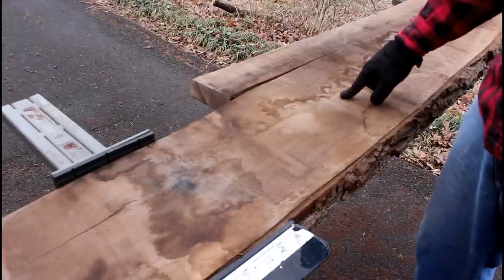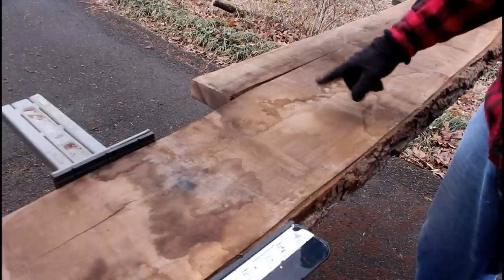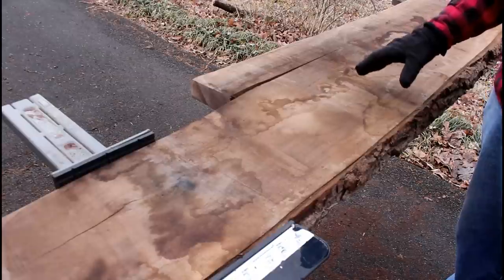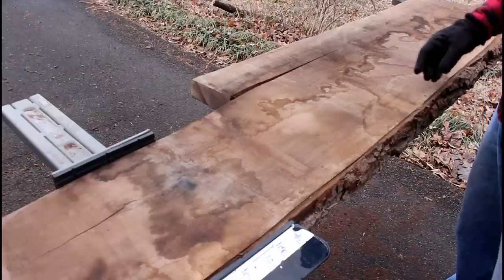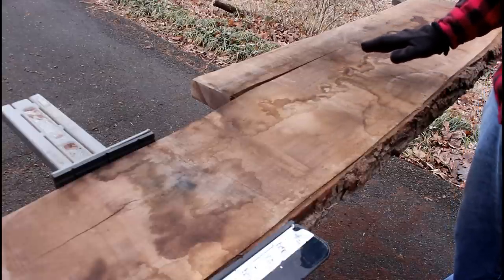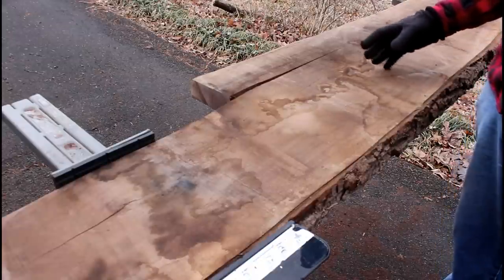Up on the sawhorse today I've got a slab of black walnut — live edge on one side. Eight-quarter thickness, about 14 inches wide, and this timber is about nine feet long. This slab looks nothing like it did when it came off the sawmill last year. When you run slabs through a kiln, or just lumber in general, you get a lot of ugly stains and a lot of buildup on the face of the board, and I'm not sure exactly what causes that whole process to happen.